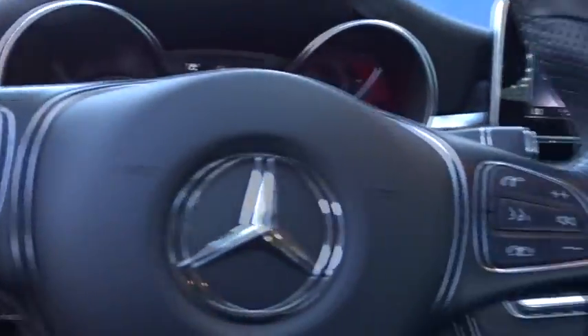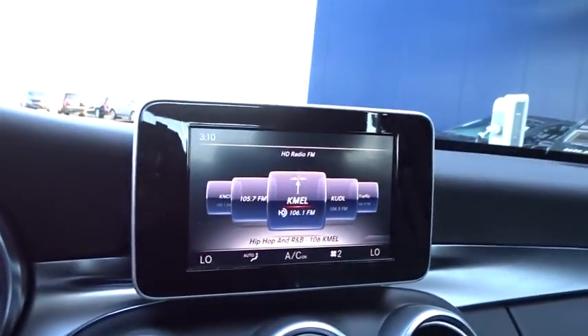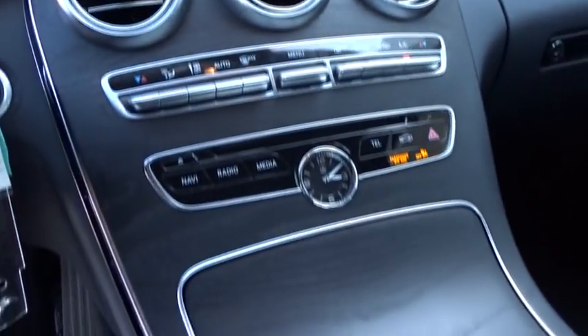This vehicle is Carfax Certified One Owner and qualifies for Carfax Buyback Guarantee. This isn't just a vehicle, it's an experience. So stop in for a test drive today.